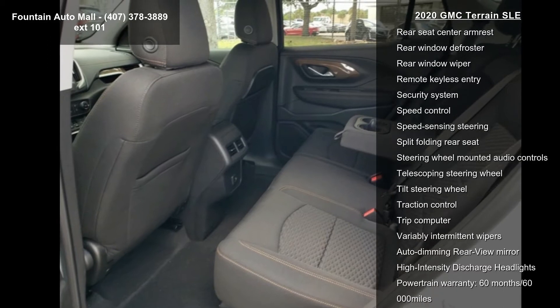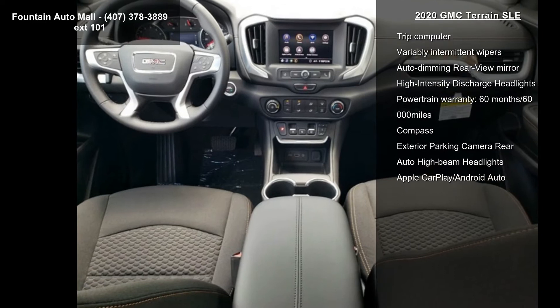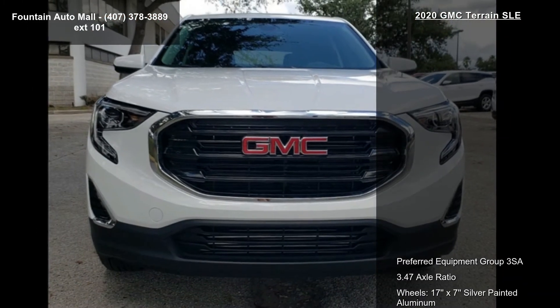Also included is a four-way manual driver seat and Bluetooth for phone connectivity. Low mileage is an important factor in your purchase, and this vehicle delivers a low odometer reading. Don't let this vehicle get away — call or click to schedule a test drive today.